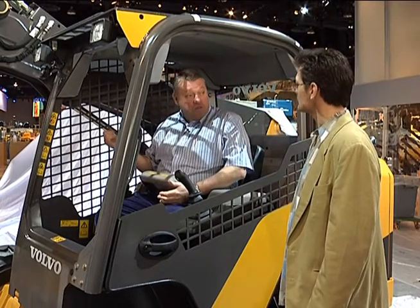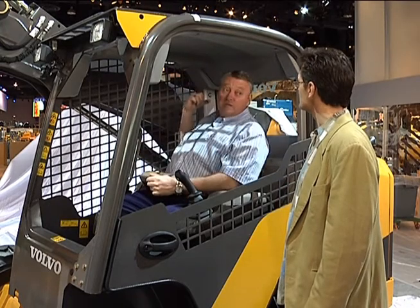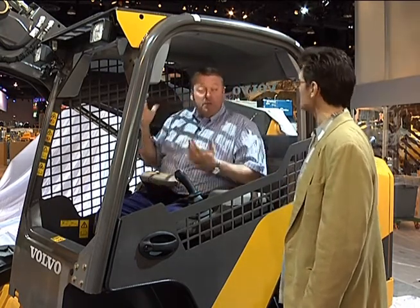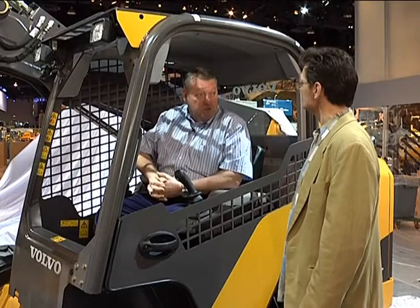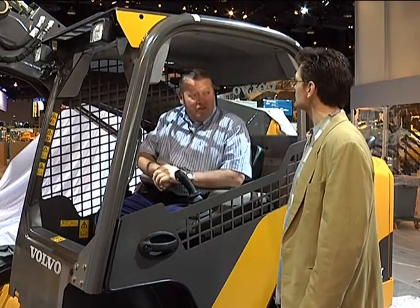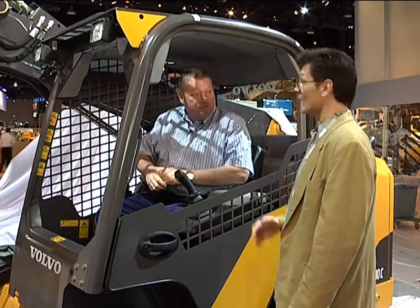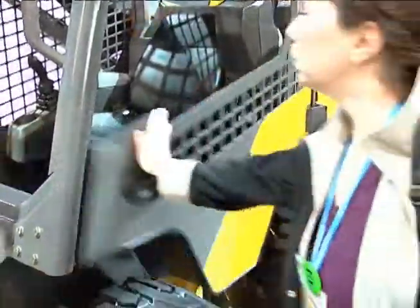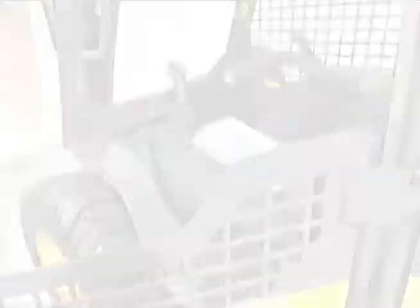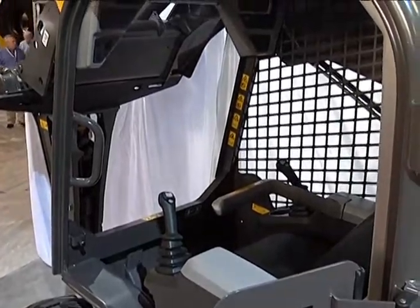Over the right-hand side you have great visibility. The only little area that you don't have is the back right-hand corner, but that's the same on any particular machine on the market. We can now boast something like 280 degrees of unrestricted vision around the machine. And with that arm down in carry position, you're still below the operator's plane of view — exactly right.